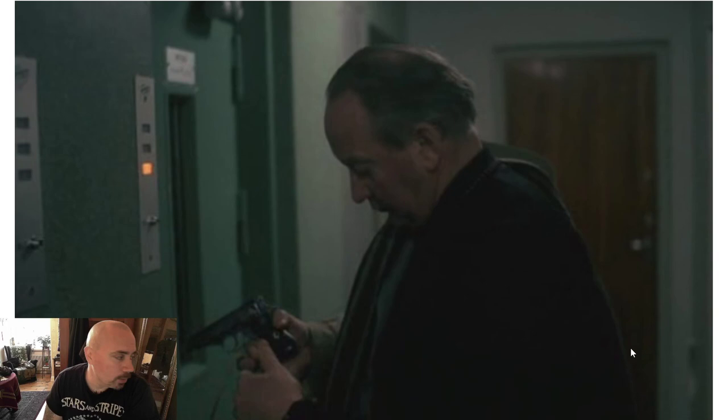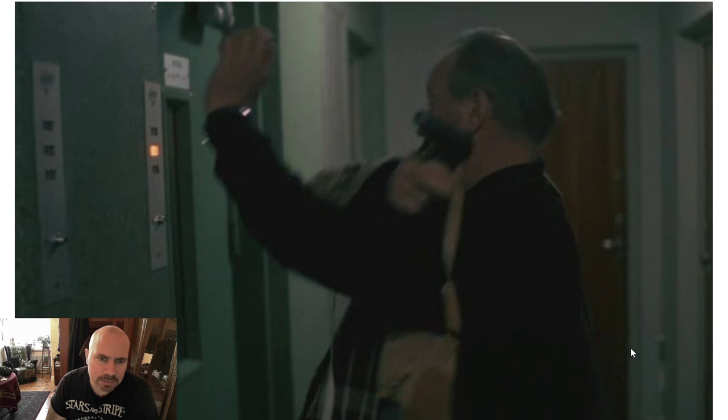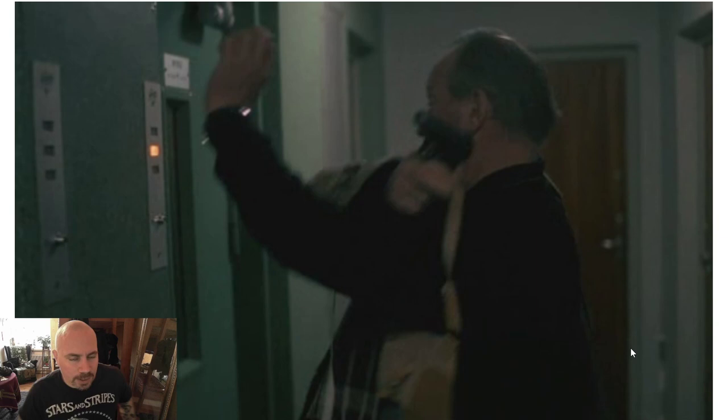Here we can confirm it really is a Walther PP. He's leaving his apartment with a shoulder holster — I didn't get a great picture of it, but you can see him putting it on. Not sure if that was standard police equipment. I like how he sweeps the camera with the gun, but he never puts his finger on the trigger, so credit to him for that.